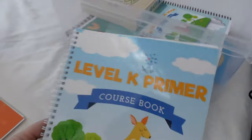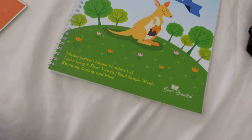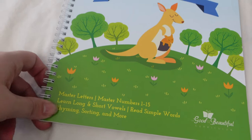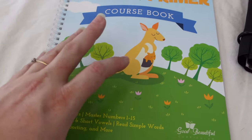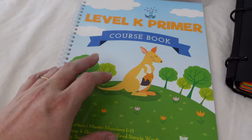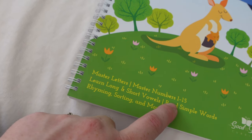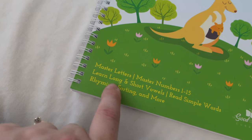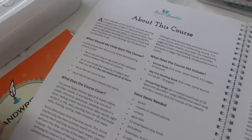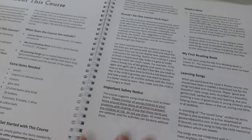I haven't started her on the Level K language arts yet - we are focusing on the Level K Primer. She knows her ABCs, her colors, her numbers, but this goes more into teaching her how to read and put things together. There's a Level K Primer and then a Level K Language Arts. This primer covers mastering letters, numbers one through 15, learning long and short vowels, reading simple words, rhyming, sorting, and more.